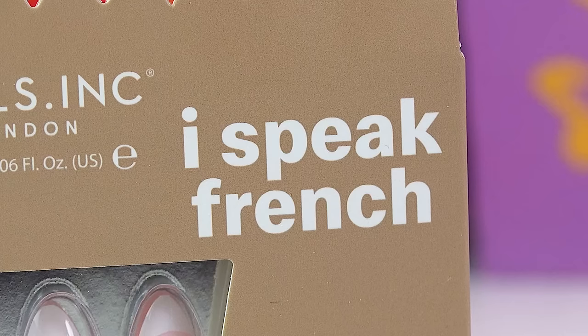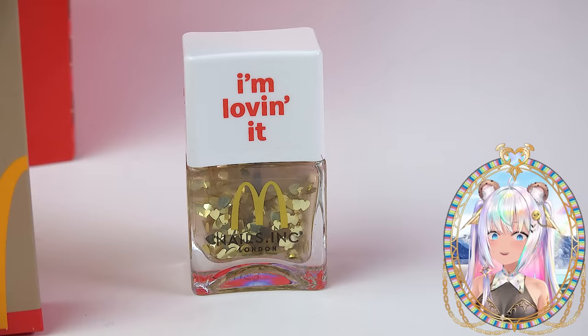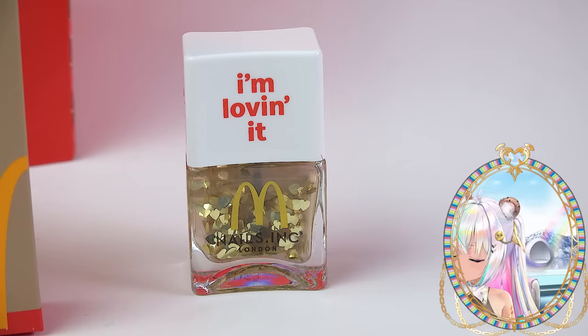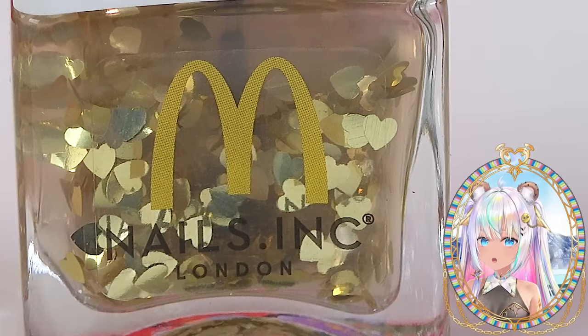It looks like a fry bag — it says I Speak French. You get 30 artificial nails in here and the I'm Loving It glitter nail polish, so you can top all of your McDonald's nails with a little bit of golden heart love.